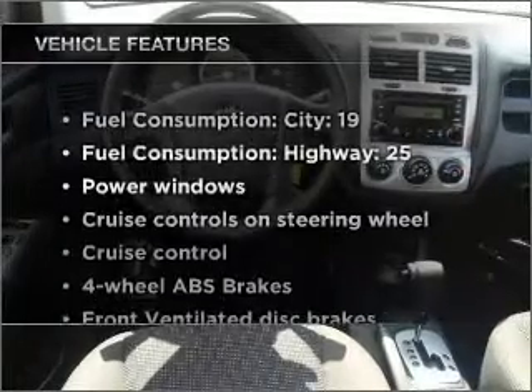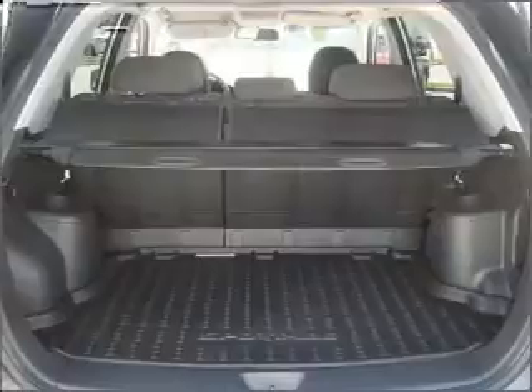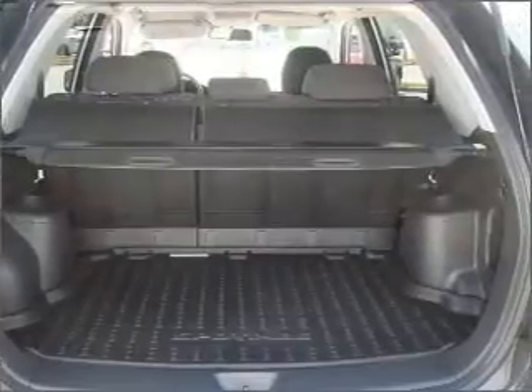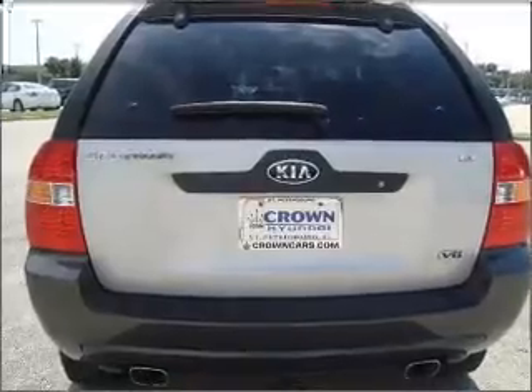Plus, enjoy these notable features included in this vehicle: air conditioning, power windows, power steering, cruise control, power mirrors, an AM/FM stereo with a CD player, and an adjustable tilt steering wheel.